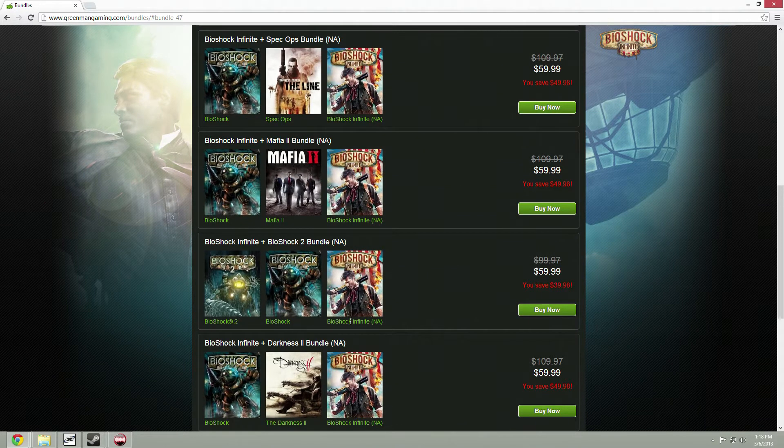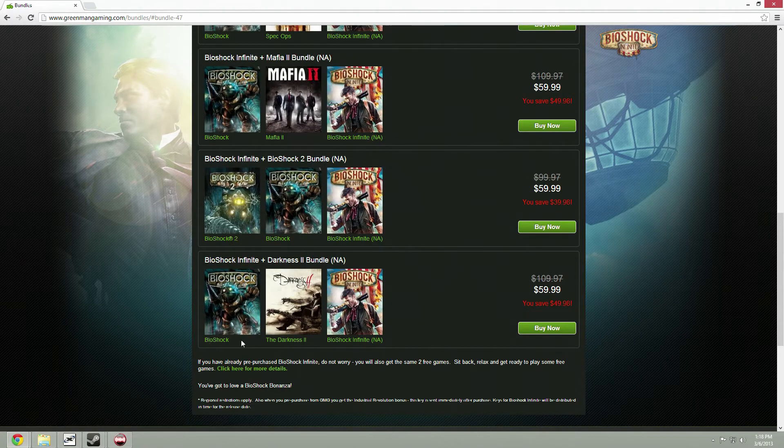Or Bioshock 2, or Bioshock 1 and Bioshock Infinite, or Bioshock 1, or The Darkness 2 and Bioshock Infinite — all for the same price of $60.